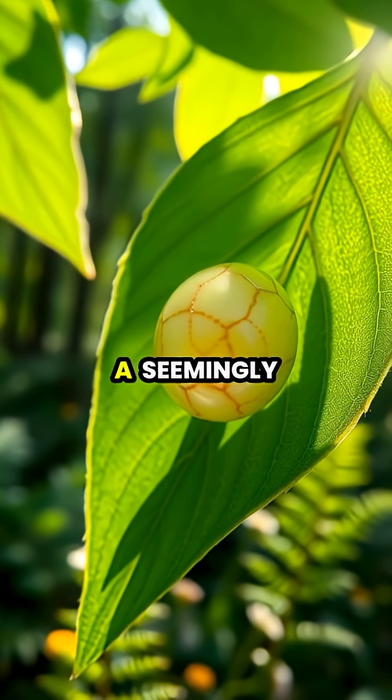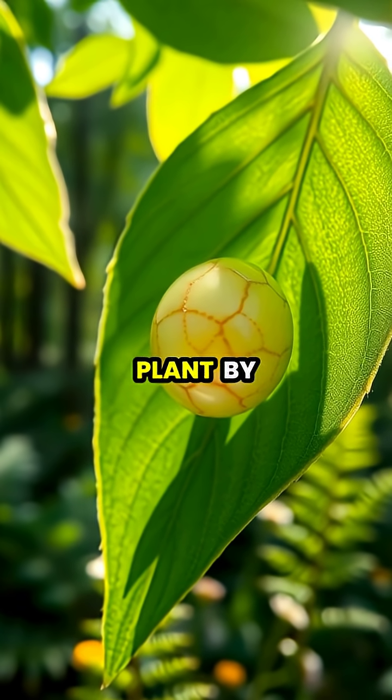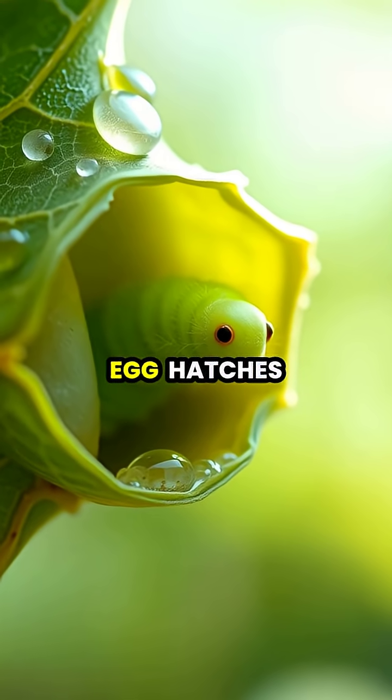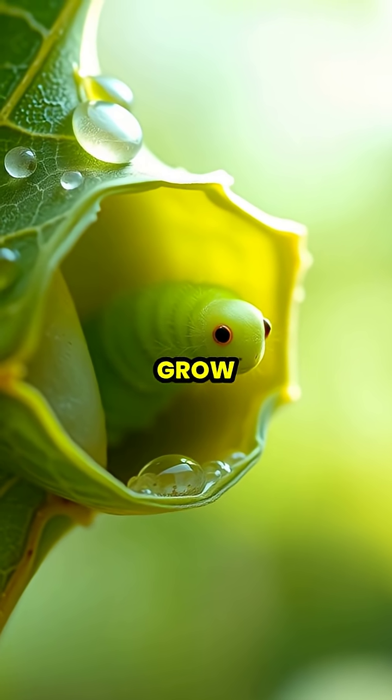The miracle of metamorphosis begins with a seemingly simple egg, carefully placed on a specific host plant by the adult butterfly. After several days, the egg hatches into a larva, or caterpillar, whose primary purpose is to eat and grow.